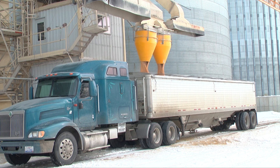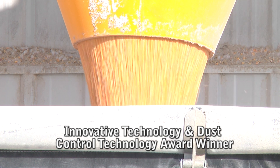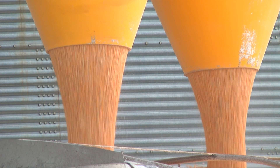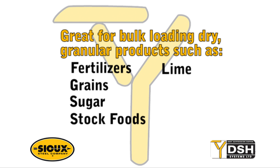It's time to care, and there's more than just taking care of business — there's also taking care of your environment. Winner of the innovative technology and dust control technology awards for bulk handling, the dust suppression hopper is the latest technology for bulk loading dry granular products such as fertilizers, grains, sugar, stock foods, lime, sand, and gravel.